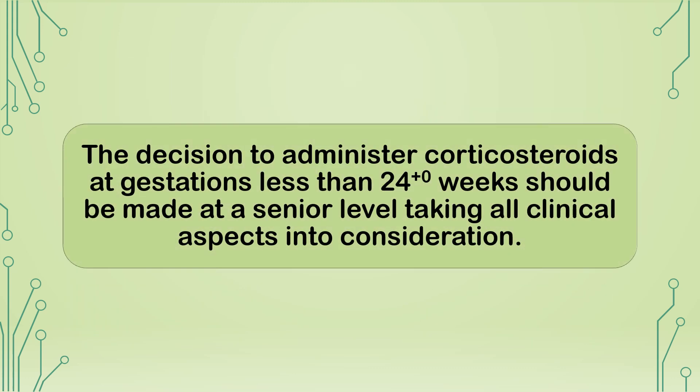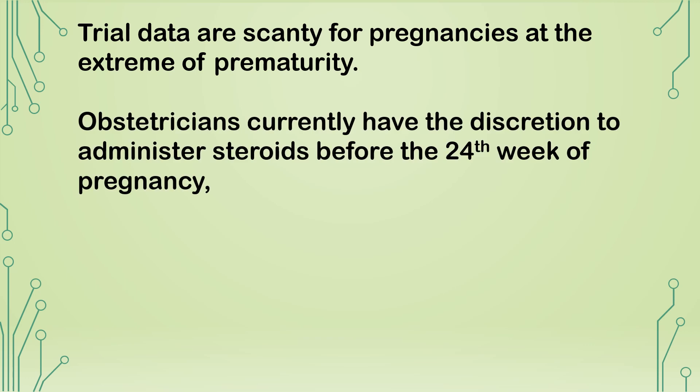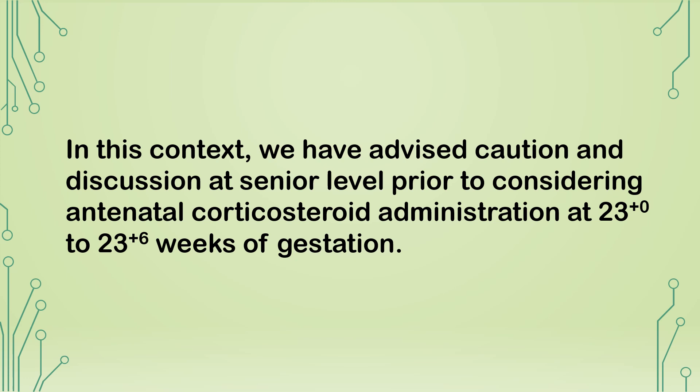The decision to administer corticosteroids at gestations less than 24+0 weeks should be made at a senior level, taking all clinical aspects into consideration. Trial data are scanty for pregnancies at the extreme of prematurity. Obstetricians have the discretion to administer steroids before the 24th week, but the whole clinical picture must be considered, including intact survival data, chance of survival based on antenatal assessment of viability, and estimation of fetal weight. Caution and senior-level discussion are advised prior to administration at 23+0 to 23+6 weeks.